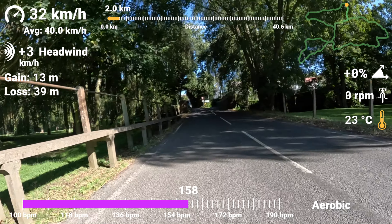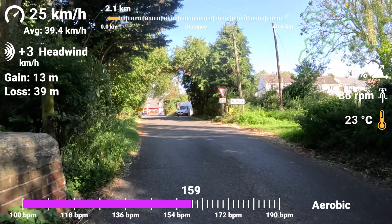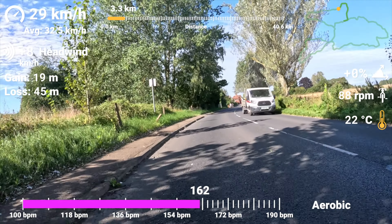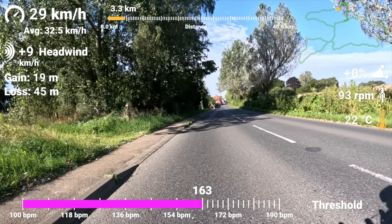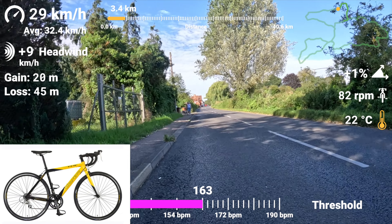I'm coming up to the corner onto the main road here. The roads around here are actually quite quiet, so hopefully I won't be bothered by too many cars. Skipping forward a bit — about three kilometers in now — my average speed has dropped down to something more normal.